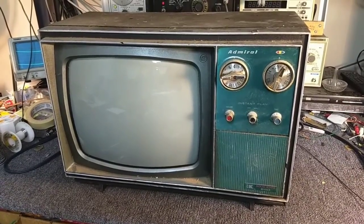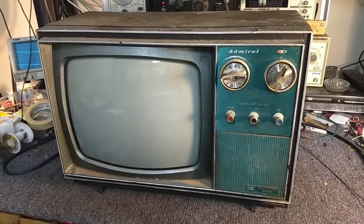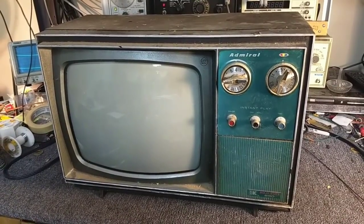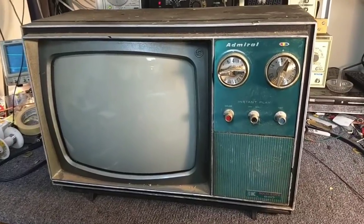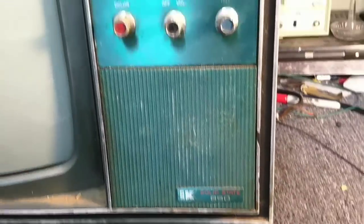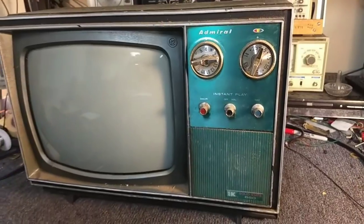Hey YouTube, it's JP Dillon. We're looking at a 1973 Admiral SK-2237. This is a 12-inch color TV hybrid — half tube, half solid state, even though it very proudly denotes 'solid state' there. And 'instant play,' but that's not the same as instant on.